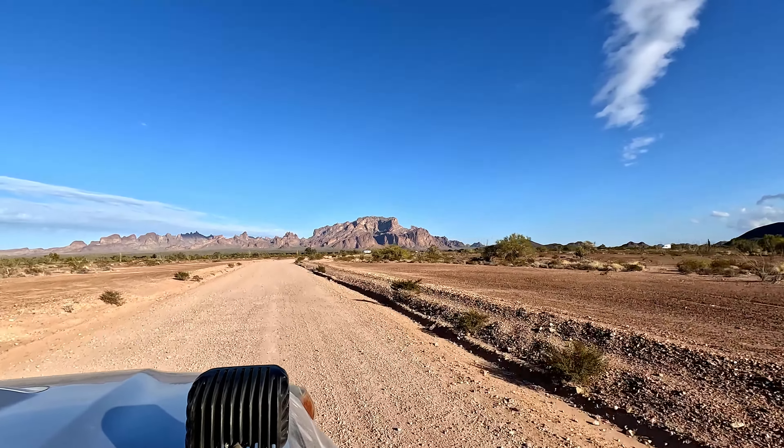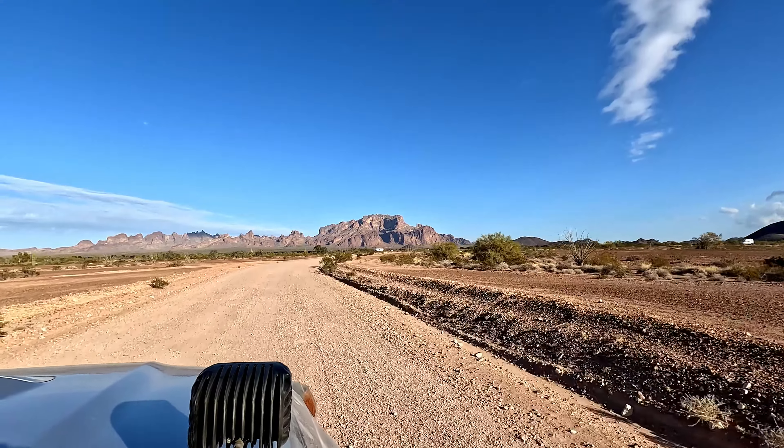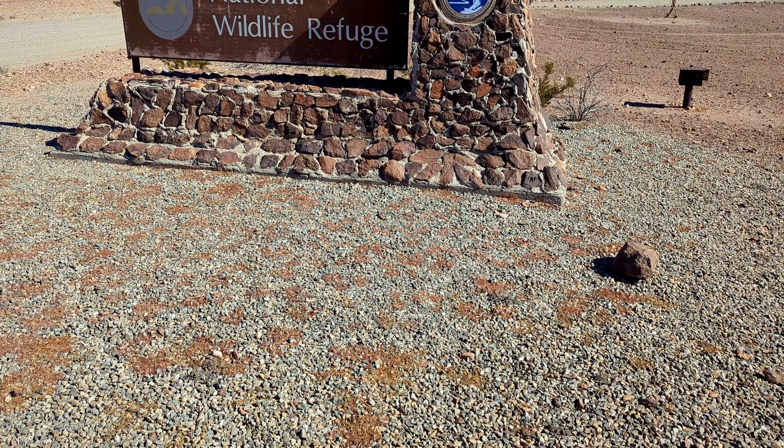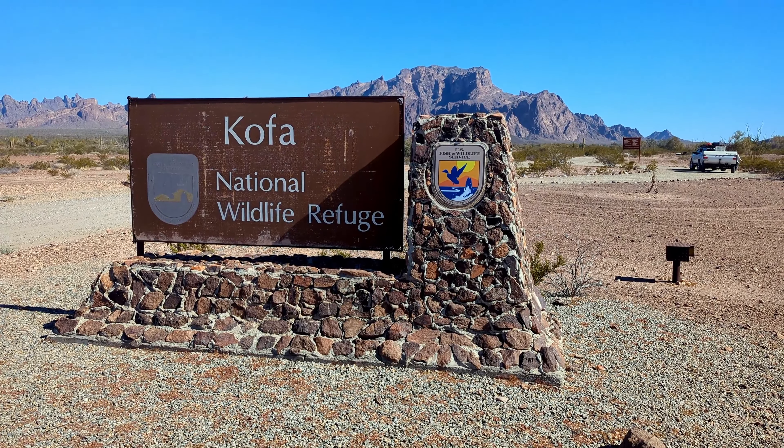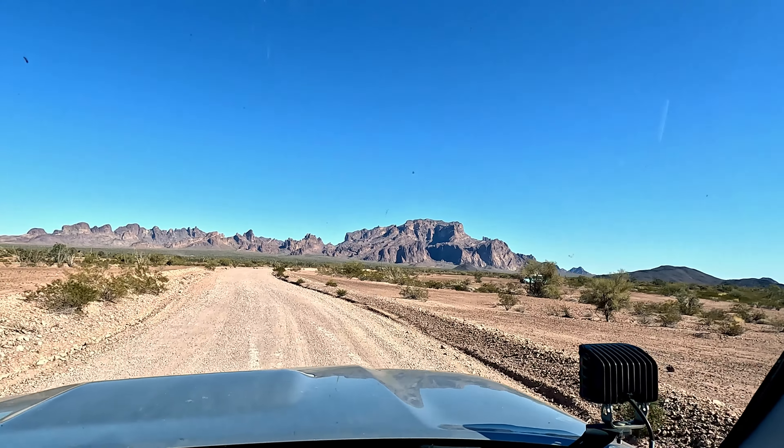Welcome to CB Off-Road Adventures. Today marks day three of our journey through COFA Wildlife Refuge and we're excited to take you along with us as we explore Skull Rock. In case you missed our first two videos, be sure to check them out and subscribe to our channel for more adventures.